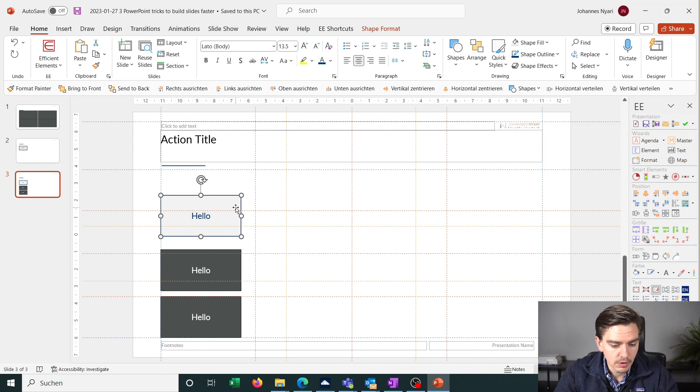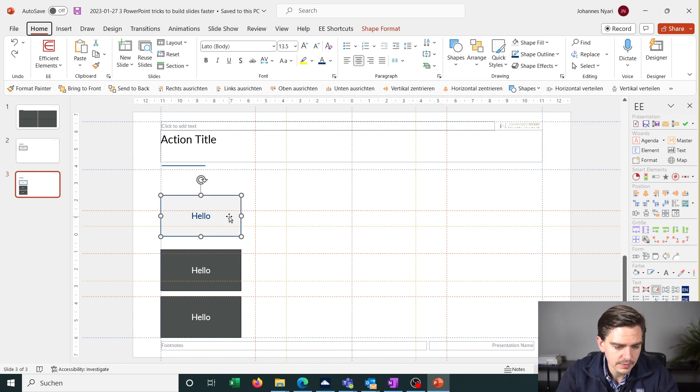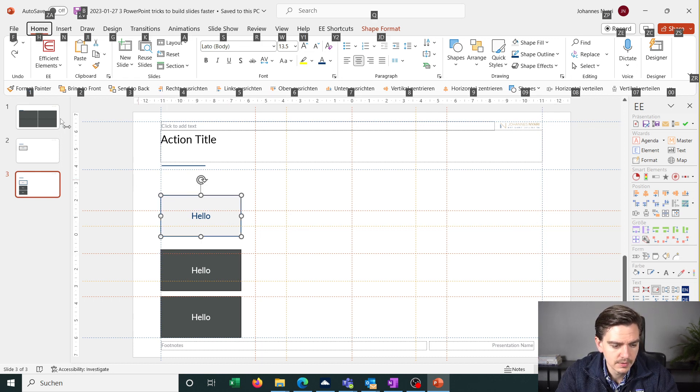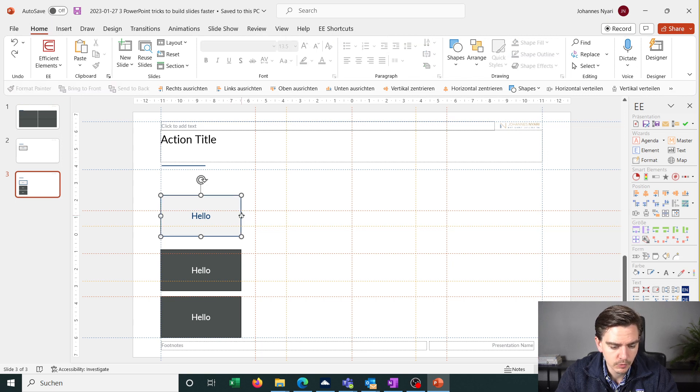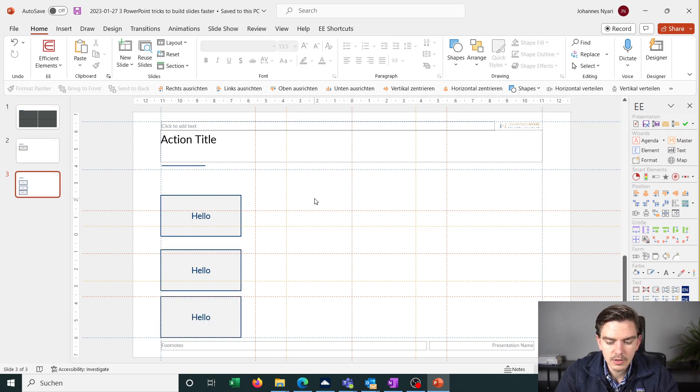I use the Format Painter very often, for example. I've set up a shortcut so I can access it by pressing Alt and 1. This makes it very quick to apply the formatting of one shape to another. Over time you'll figure out which functions you need most and can individualize your Quick Access Toolbar accordingly.